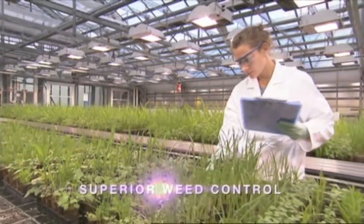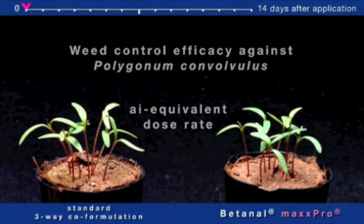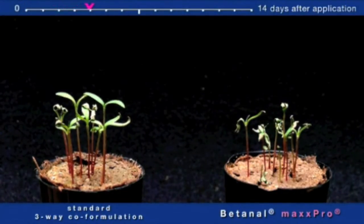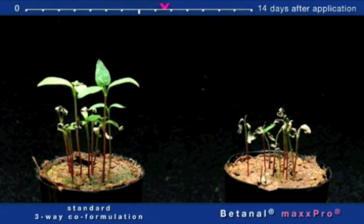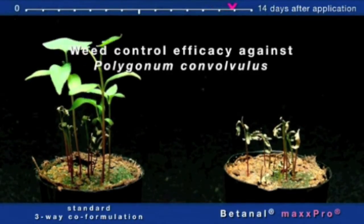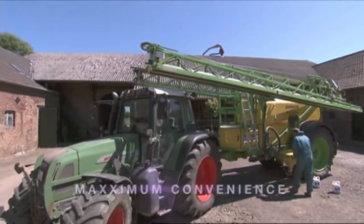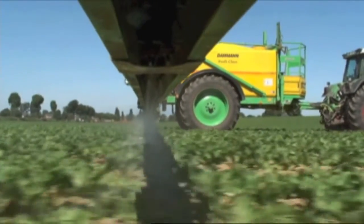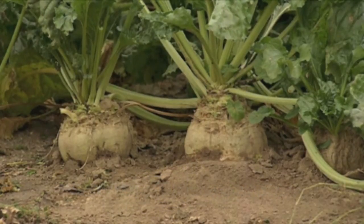Superior weed control means outstanding efficacy in controlling a broad spectrum of weeds. Maximum convenience adds up to very broad herbicidal activity combined with excellent compatibility and no need for additional adjuvants. Optimum crop safety brings the benefit of excellent selectivity in all relevant sugar beet varieties.